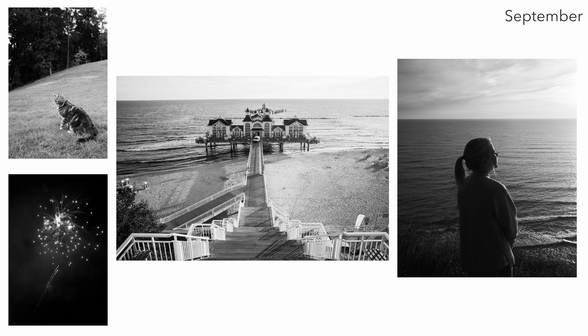In September I continued with the black and white theme. Throughout this whole year I've tried to simplify my images, going more towards a minimalistic style which I really like, and I think I managed that pretty well during this month.